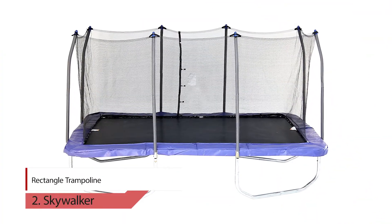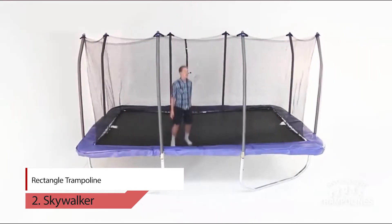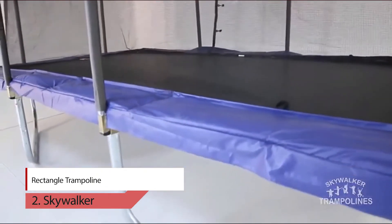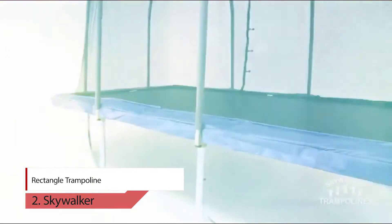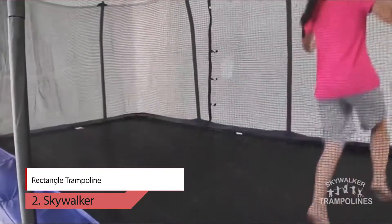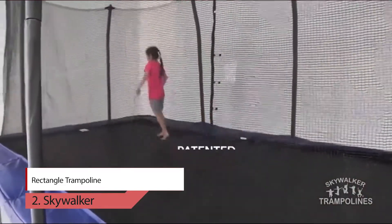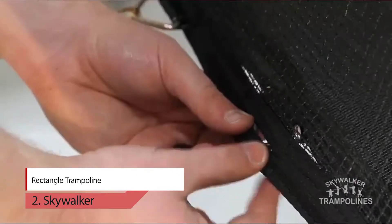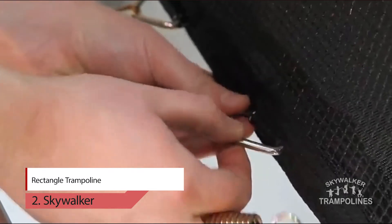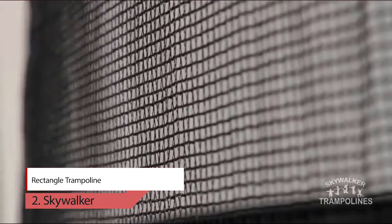2. Skywalker Rectangle Trampoline. Rectangle trampolines differ from other shapes because of the bounce they provide. The springs work independently, allowing for a controlled takeoff and landing from any point on the jump mat, making this a great choice for aspiring gymnasts and athletes. The framework is made of weather and rust-resistant galvanized steel and the basketball hoop is made of soft material to keep kids safe while dunking.